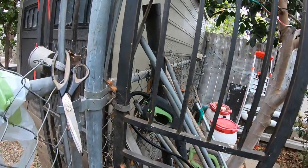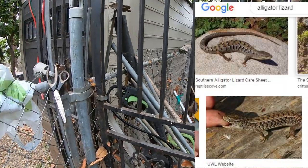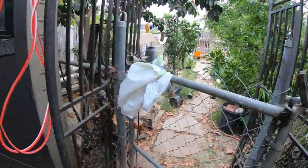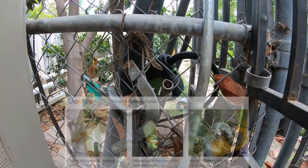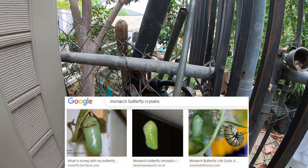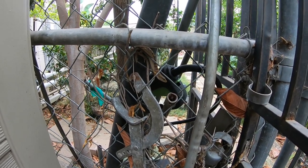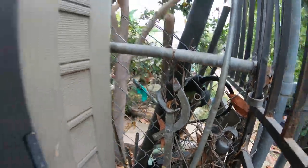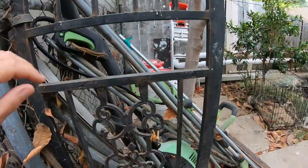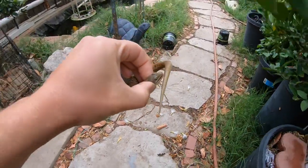Good morning everyone. Right there there is a lizard, and what I've been doing is catching them and feeding them to the frogs for one main reason — these guys eat the pupa, cocoon, chrysalis, whatever you want to call it, of the monarch butterflies. The only reason I know that is because I have quite a few milkweed plants that attract the butterflies. These guys do bite, just watch out for that.